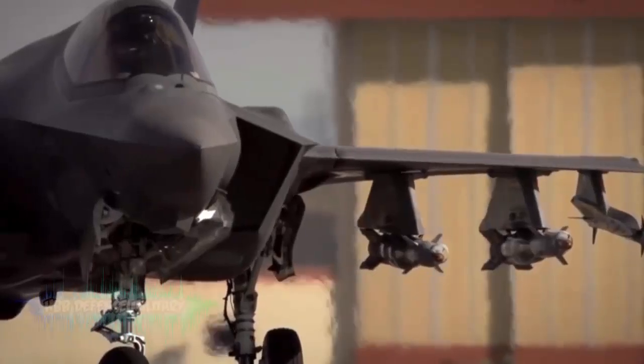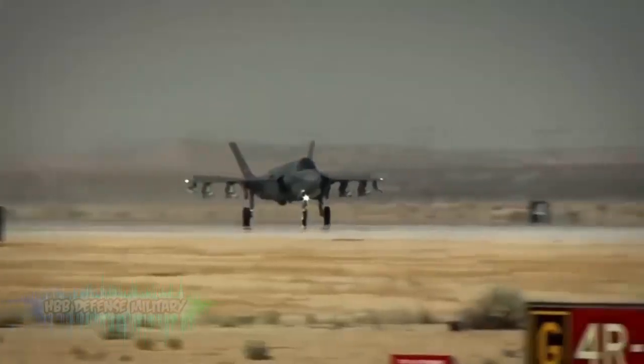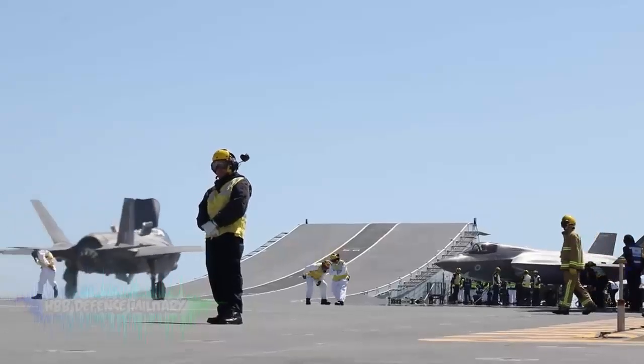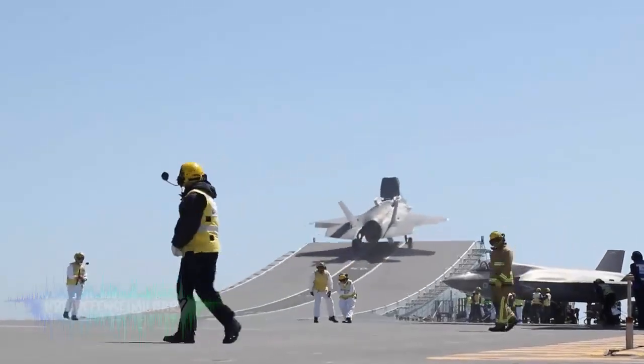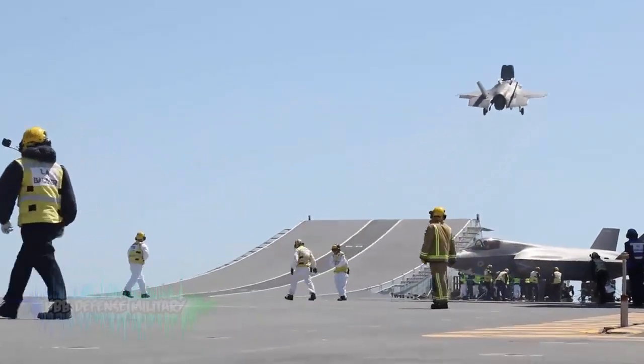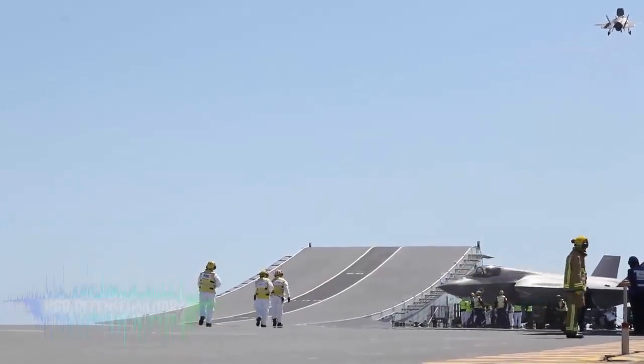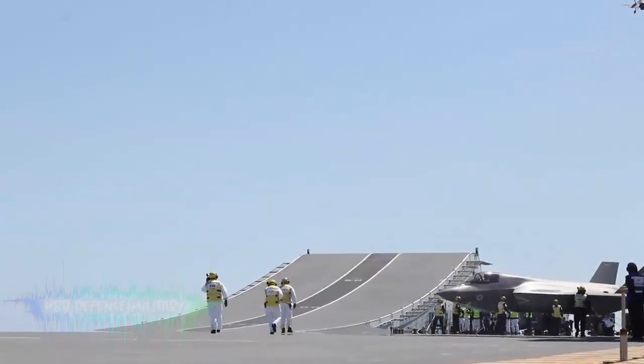F-35 Lightning Fast Jet. The F-35 is the world's first fifth-generation fighter. Its role is primarily to suppress enemy air defenses, maintain air superiority and respond rapidly to any threat. It features short take-off and vertical landing capability, a 1.6 Mach top speed, and a 460 nautical mile combat radius.